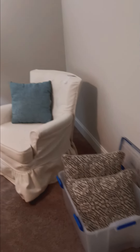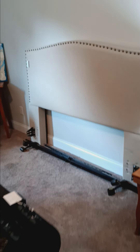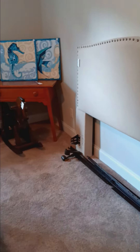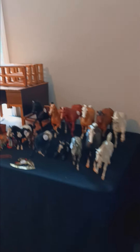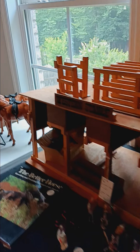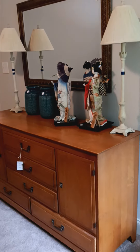In the next bedroom is an assortment of items. There is a queen headboard. Most of the furniture in this home is Ashley furniture. We've got some fun items on the table, some train pieces, and over here we have an assortment of horses, all different quality, even a little western stable. And this little rocking horse is behind me.